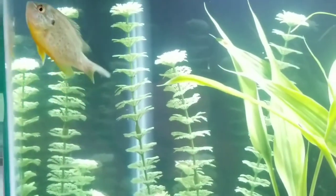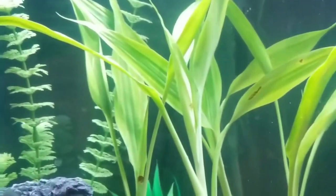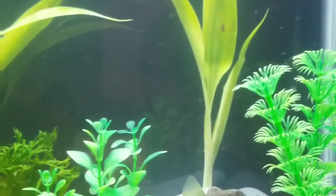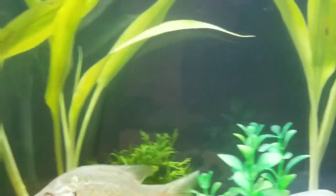Those two are both living in the backyard pond now. This guy has got the aquarium to himself. The Plecostomus threw himself out on the floor in the middle of the night through a tiny little opening in the top of the aquarium, and sadly died.